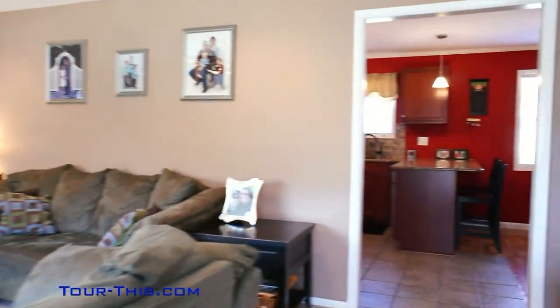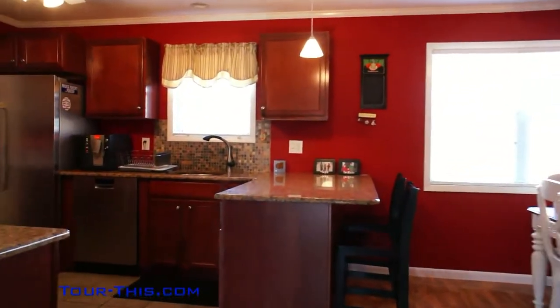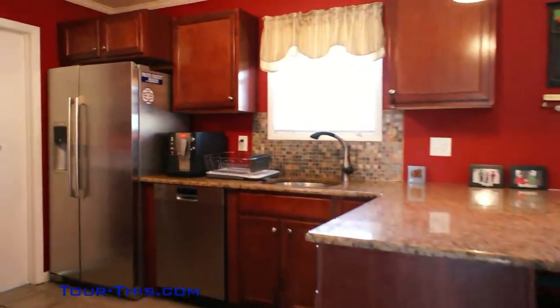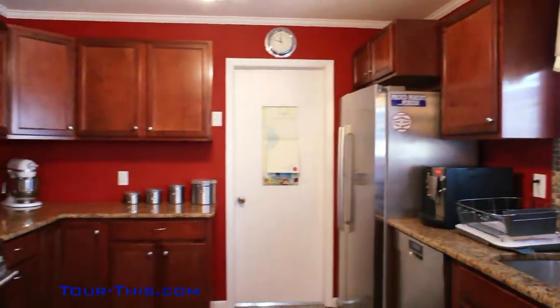This home is turnkey and move-in ready — a very well maintained home both inside and out. Both the kitchen and bathroom were updated in 2009.